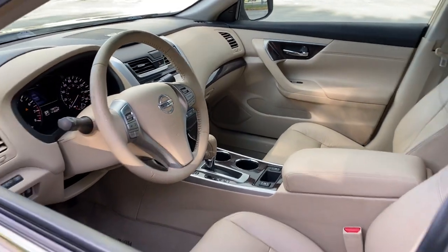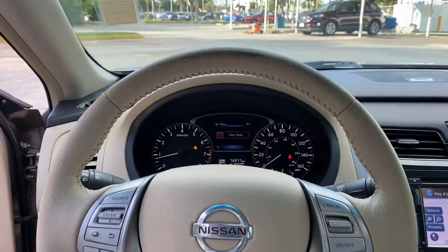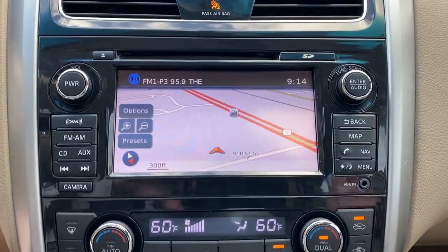The following are some of this vehicle's highlighted options: keyless entry, keyless start, premium sound system, backup camera, remote engine start, fog lamps, heated mirrors, satellite radio, aluminum wheels, rear AC.